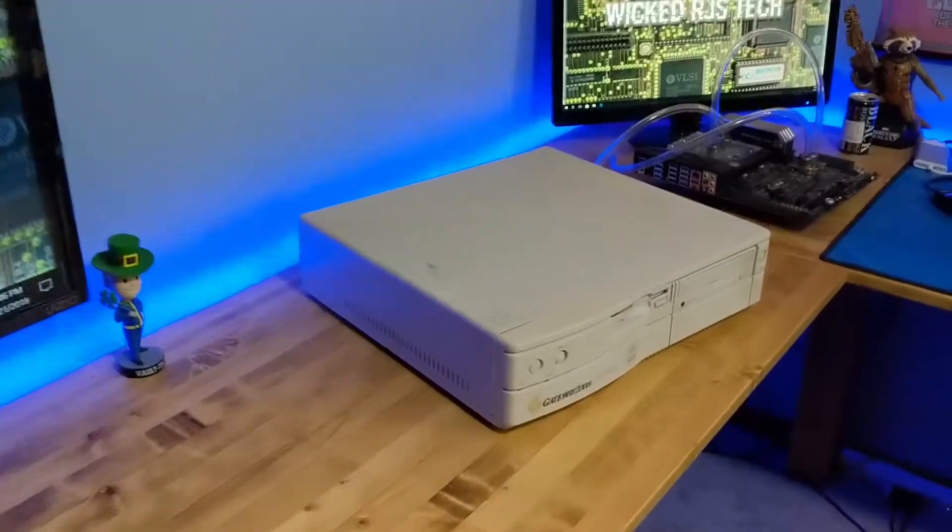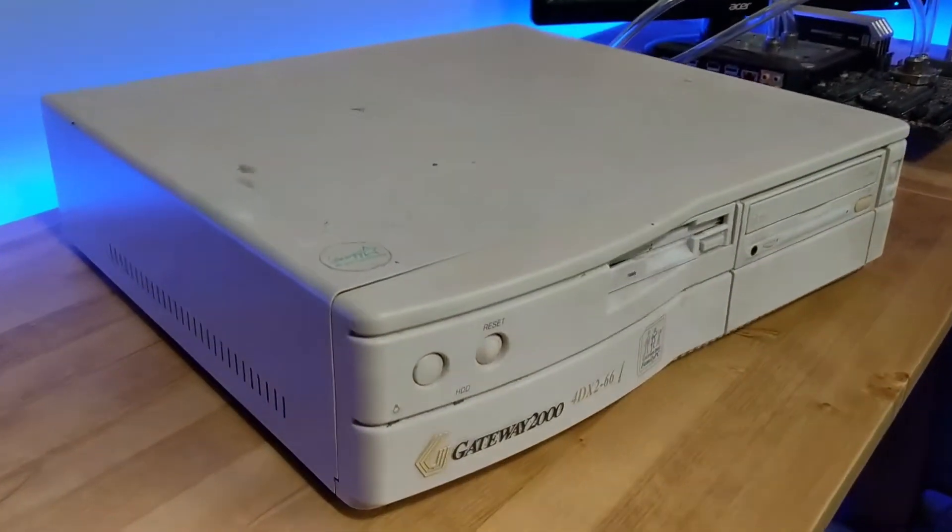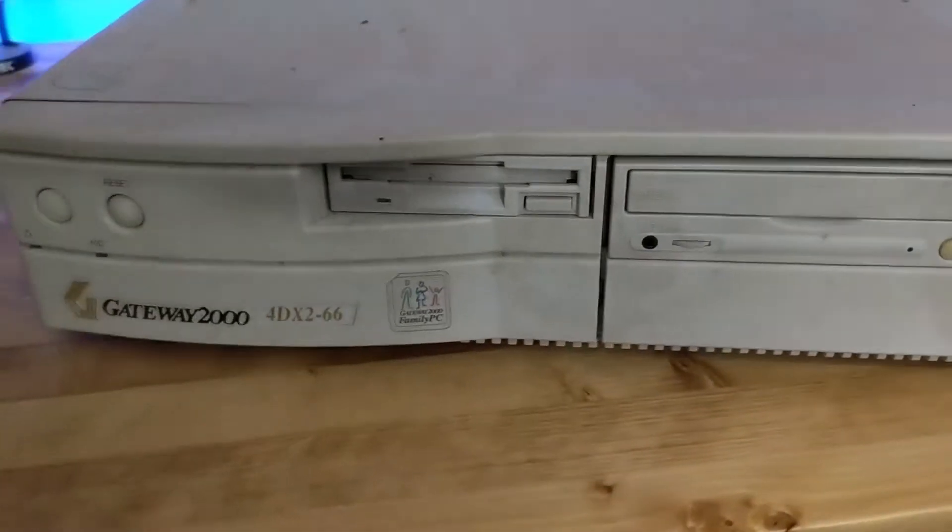Hey guys, welcome back to another video. Today my friend Joey - who you've seen in that dishwashing experiment video - bought an old house out in Iowa and found this old Gateway 2000 computer. Looking at the model number, it's a DX2-66, so I think it's an old 486 66 megahertz. It could be running Windows 95, maybe 98, who knows - could even be 3.1. We just want to power it up and see if it turns on.